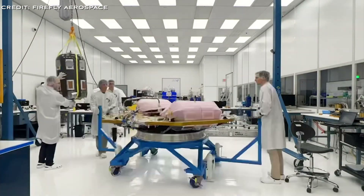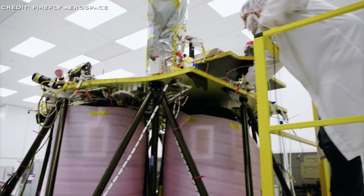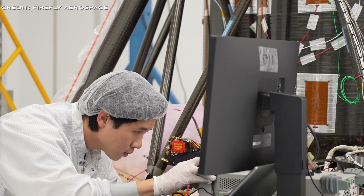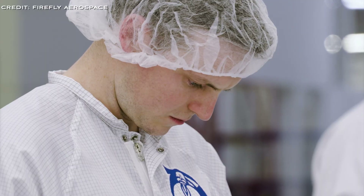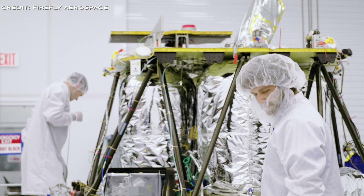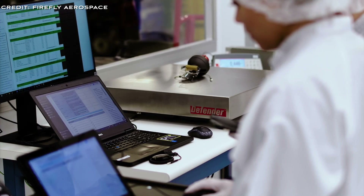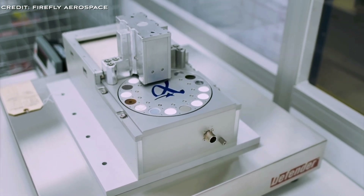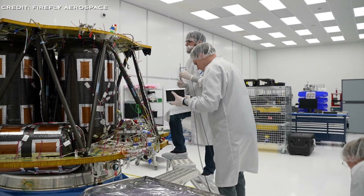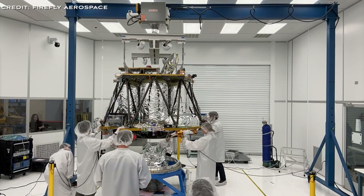Payloads can be mounted above deck, giving over 3 square metres of unobstructed horizon and sky views. Alternatively, payloads can be mounted on the mid-deck with shelf mounting options — a great option for rovers. Below deck can also be used, which is great for unobstructed surface access. The lander is designed with stability in mind, featuring four shock-absorbing legs to handle the impact of landing.